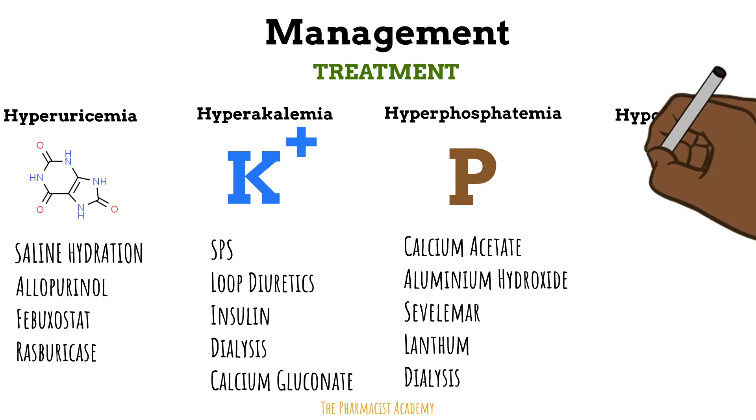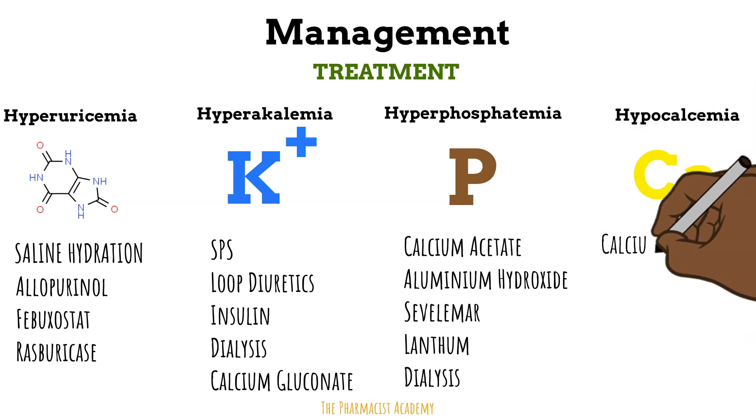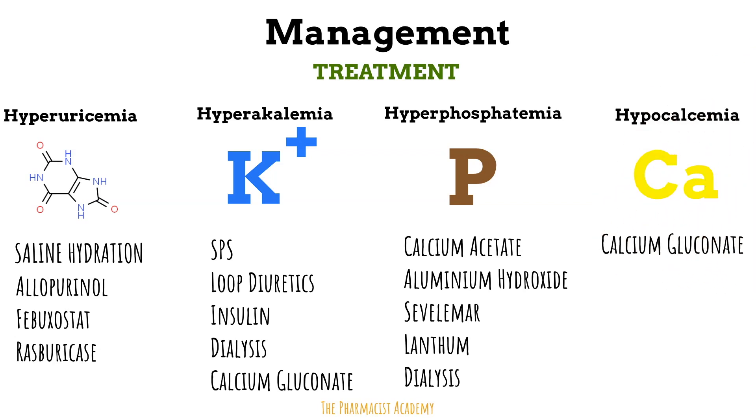Lastly, hypocalcemia is replenished as needed, especially when accompanied by symptoms such as EKG changes or altered mental status.